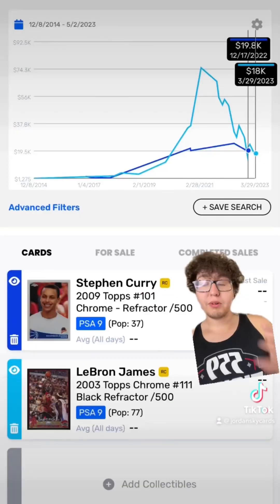On today's episode we are going to be looking at LeBron James rookie cards and Stephen Curry rookie cards. We'll go pick up some trash, recycle some plastic — make the world a little bit better today. But we're not talking about any random cards today.